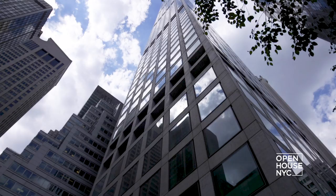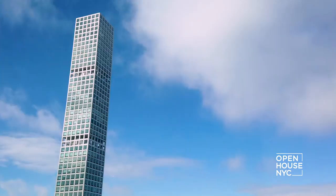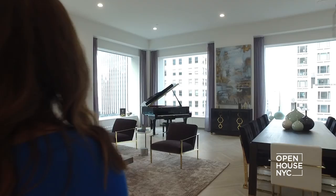Welcome to Open House NYC. Today I'm coming to you from the 35th floor of the tallest residential tower in the world, located in Midtown on that stretch of 57th they call Billionaires Row.